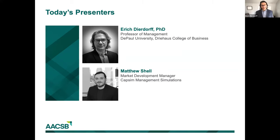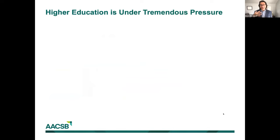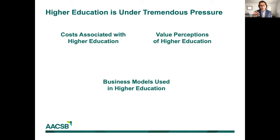Thank you, Matt. Greetings from Chicago, everyone. The last 14 months have really exposed some issues, struggles, and opportunities within higher education, highlighting external pressures that higher education finds itself dealing with. When thinking about maintaining sustainable relevance and competitiveness, the pandemic aside, these tremendous pressures have been building for higher ed for quite some time. Looking at the landscape, there seem to be three broad pressures constantly pushing on us and the way we deliver education: costs, value perceptions, and the models we use to deploy education.